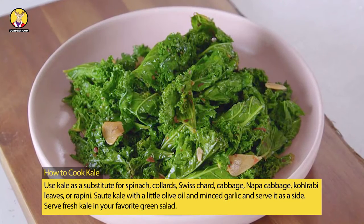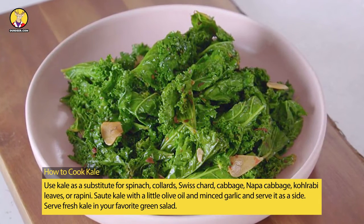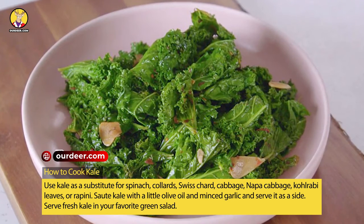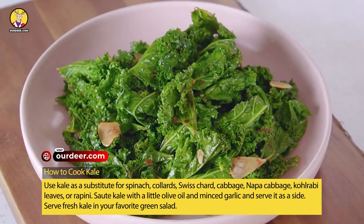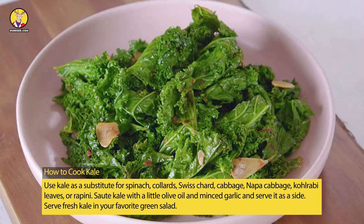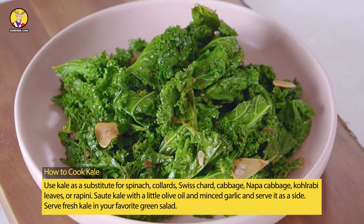How to cook kale: use kale as a substitute for spinach, collards, Swiss chard, cabbage, napa cabbage, kohlrabi leaves, or rapini. Sauté kale with a little olive oil and minced garlic and serve it as a side. Serve fresh kale in your favorite green salad.